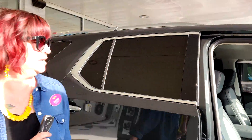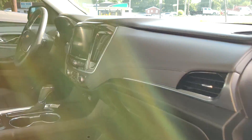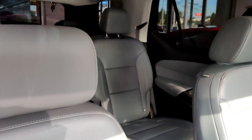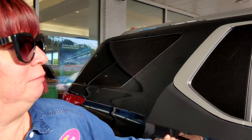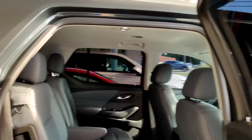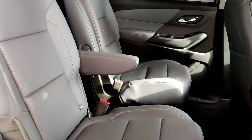Just take a look at the interior. One of my favorite features of the Traverse is the space. You can fit so many people, so many pets, and so much stuff in a Traverse. You've got four people in here already, and then if you go into the back you can fit three more.